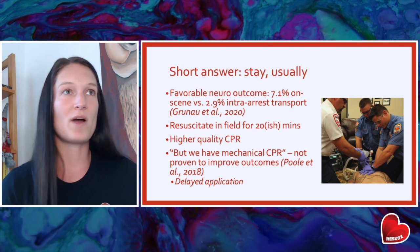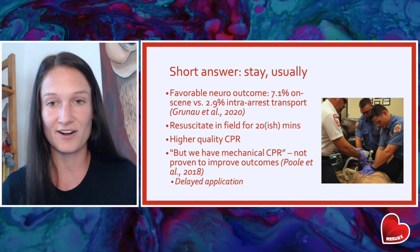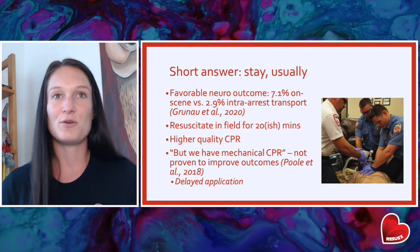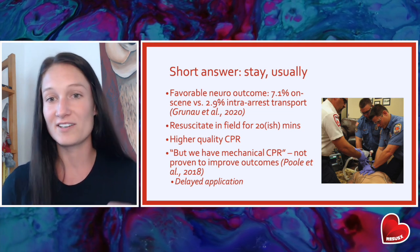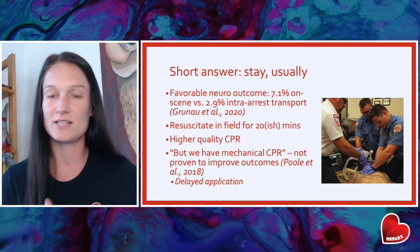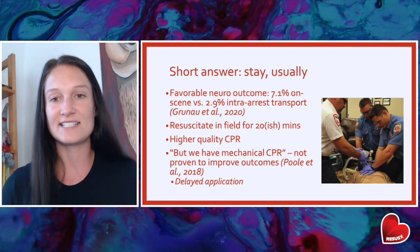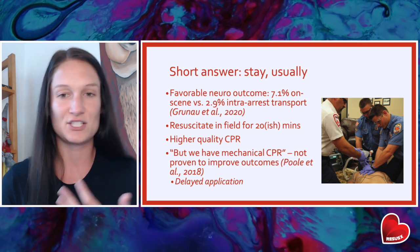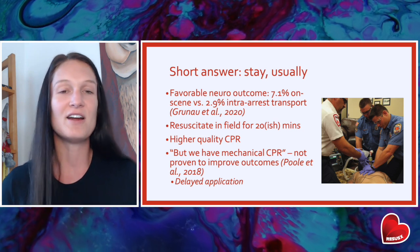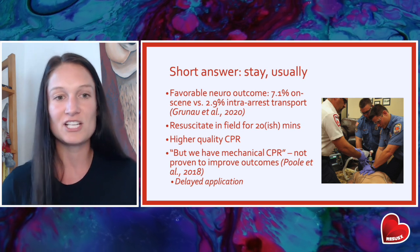When we talk about whether we should be working our patients on scene or whether we should do a load-and-go with patients in cardiac arrest, the short answer is that we should usually stay. This is not new information. We have known for years that patients who are worked on scene have a more favorable neurological outcome than patients who are just thrown into the back of the ambulance and worked en route to the hospital. Most guidelines now dictate that patients should be worked on scene for about 20 minutes or so. We do higher quality CPR, more timely rhythm checks, and better BLS and ALS.